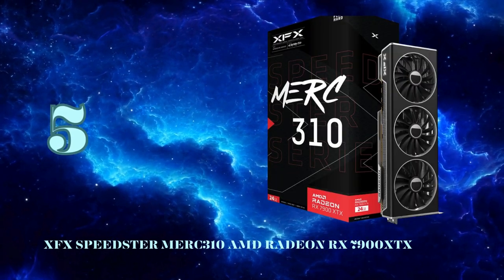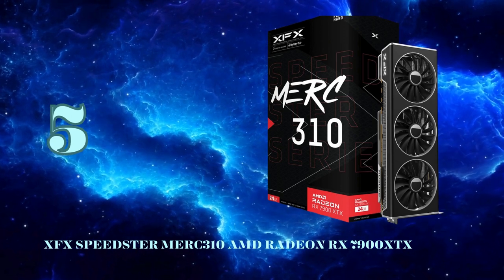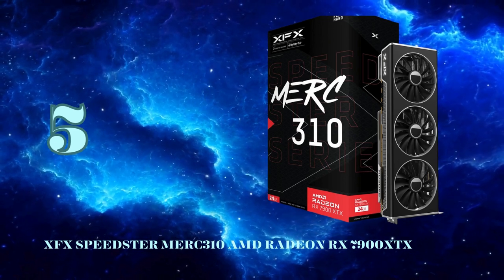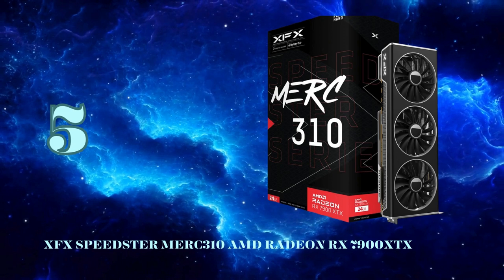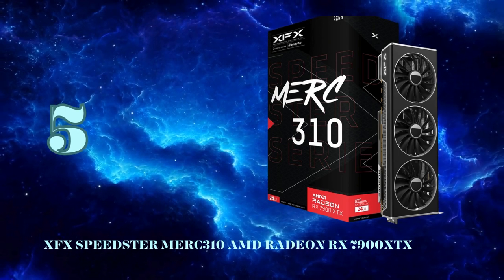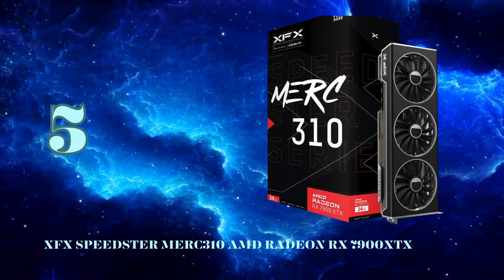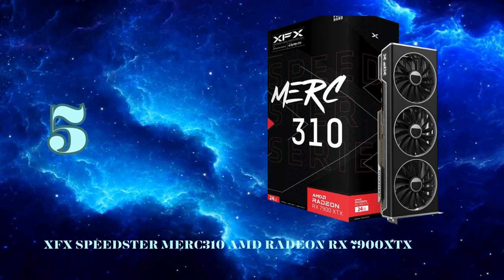Holding down the number 5 position, we have AMD's flagship graphics card for 2024, the XFX Speedster Merc 310 Radeon RX 7900 XTX Black. Built on AMD's RDNA 3 architecture on the 5nm process, it brings a massive generational performance uplift over the previous RDNA 2 GPUs. The Navi 31 chiplet design packs 58 billion transistors across 6 chiplets, with 24GB of GDDR6 VRAM on a 384-bit memory bus for incredible memory bandwidth. The 7900 XTX delivers an average 44% performance boost over the previous flagship 6950 XT at 4K.